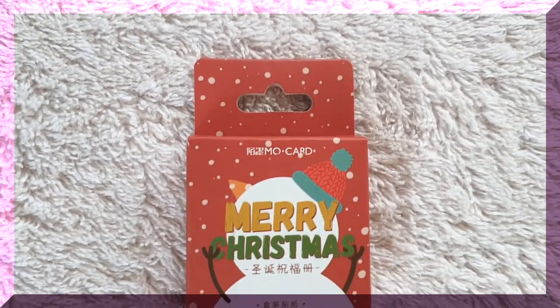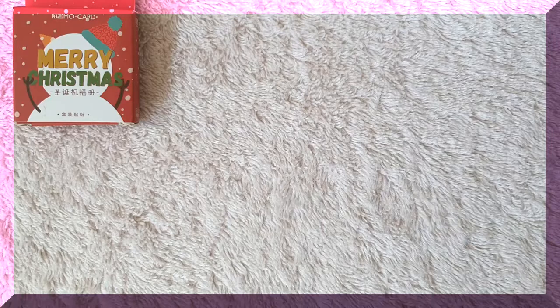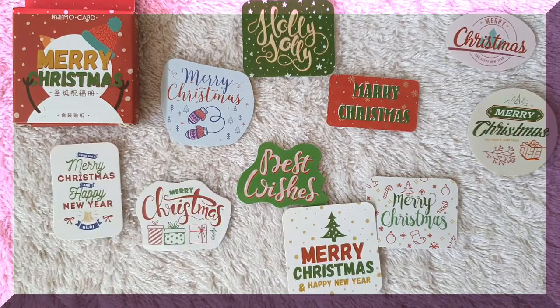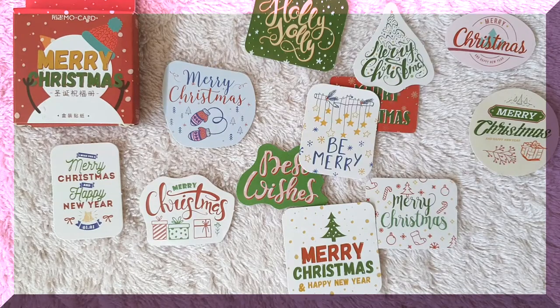For my last sticker box it's this Merry Christmas sticker box. Inside it contains Christmas greetings like 'Best Wishes,' 'Merry Christmas,' and so on. Okay, so we're done with the sticker boxes — congratulations, we made it!